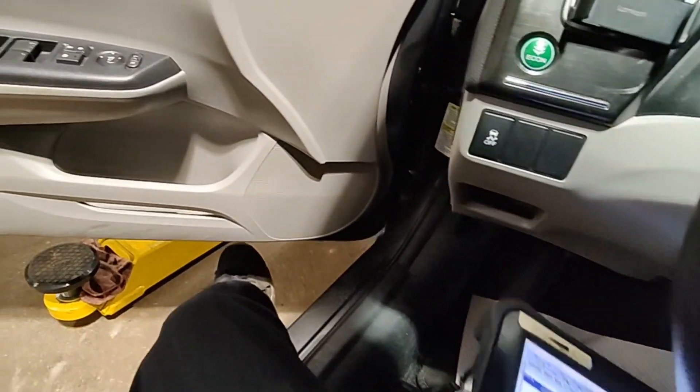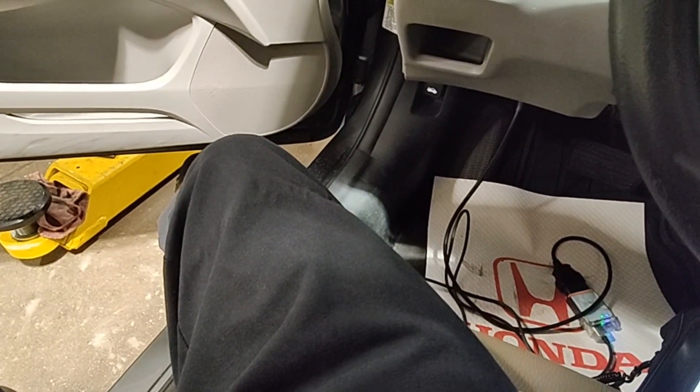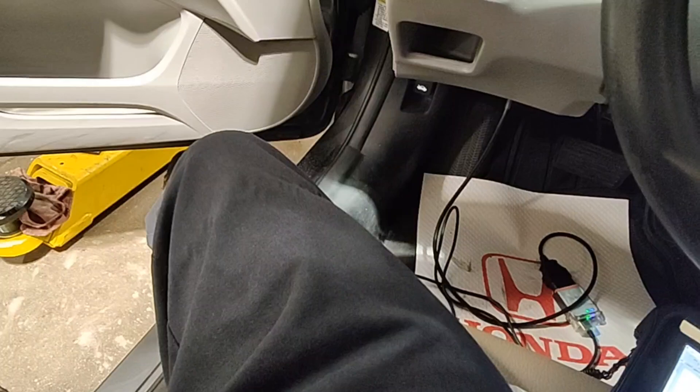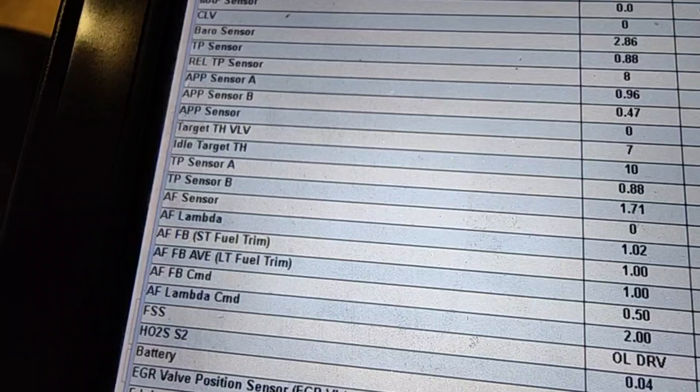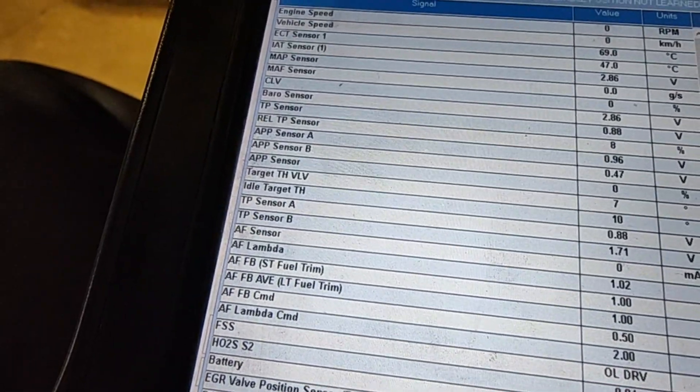We're going to check what the code is — we got P2176: throttle actuator control system idle position not learned. I remember this one. There's actually a bulletin on it. You're supposed to check freeze frame data, and if it happens roughly around 70 degrees Celsius on ECT sensor one, you do a software update. Right here it shows 69 degrees, so roughly about 70 degrees Celsius.